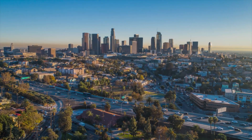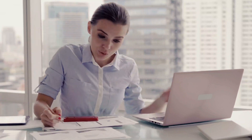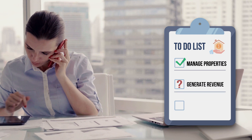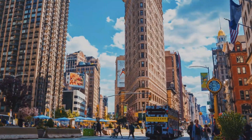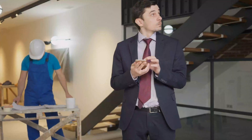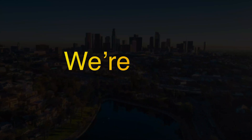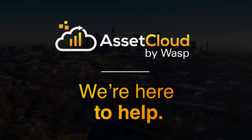Being a property manager isn't easy. You're faced with not only managing your properties but also an ever-growing list of challenges, including generating more revenue and lowering operational expenses. When you have so much to do with only 24 hours in a day, you need all the help you can get. We're here to help.